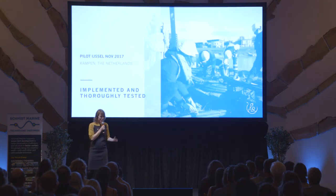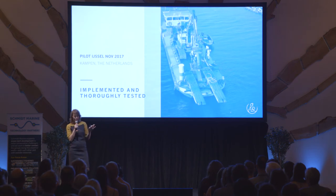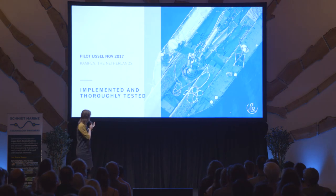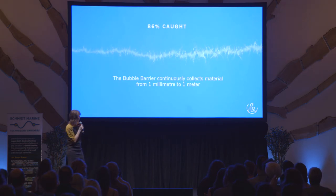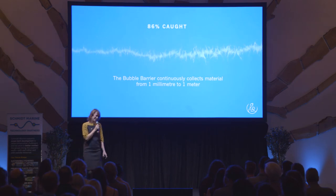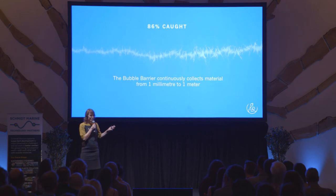That's where we started from this concept, and after that we started piloting. We've done four pilots so far, and our largest one was a large-scale open-water pilot in the River IJssel in the Netherlands, partially funded by the Dutch National Water Authority. The River IJssel is one of the branches of the Rhine. We achieved very good results — much better than we initially thought. We found that we caught 86% of our test material in the River IJssel, and combined with the pilots we did before, we now know that we can collect material from one millimeter to one meter in size.